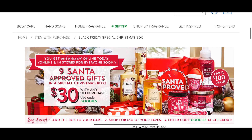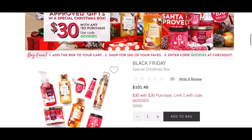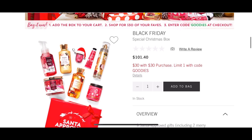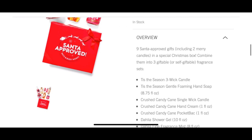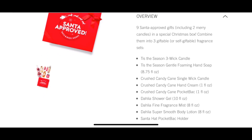Here is everything that's inside. You get nine items in the Christmas box for $30 — you're gonna use the code GOODIES. This was originally supposed to be on sale for Black Friday, but apparently today they wanted reward members to get a good look at it and go ahead and purchase it early.